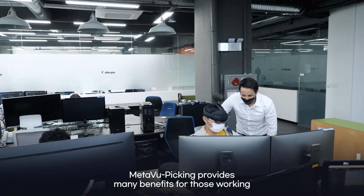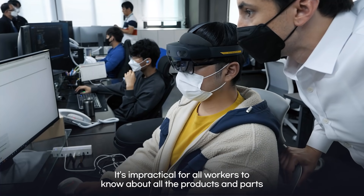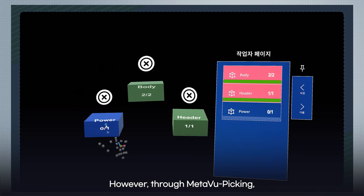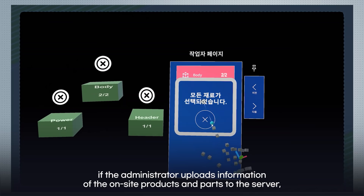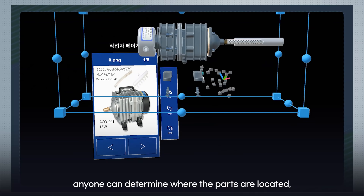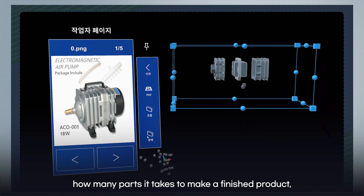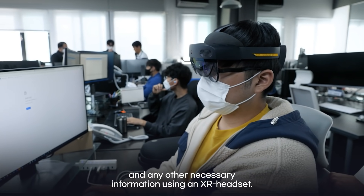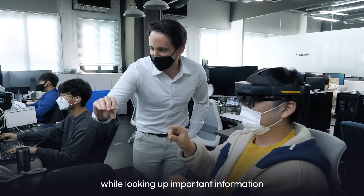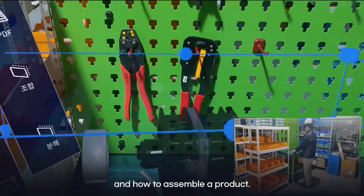MetaVoo Picking provides many benefits for those working at manufacturing and logistics sites. It's impractical for all workers to know about all the products and parts at an industrial site while working. However, through MetaVoo Picking, if the administrator uploads information of the on-site products and parts to the server, anyone can determine where the parts are located, how many parts it takes to make a finished product, and any other necessary information using the XR headset. Imagine being able to work while looking up important information such as what exactly is needed to accomplish a task and how to assemble a product.